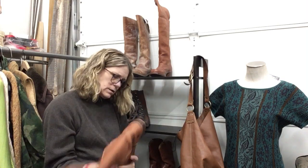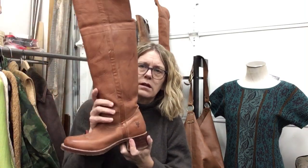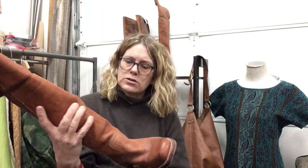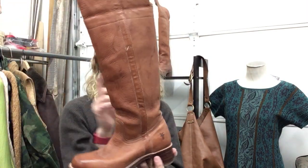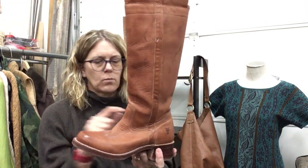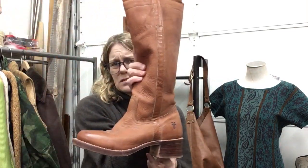These are Frye boots — they do have some wear on the heel. A heel extender was put on to raise the heel. They are tall pull-on Frye boots — lovely, they'll last forever. Size 7.5, $54.99 — marked down because of the heel wear, but they're amazing. They're Frye.